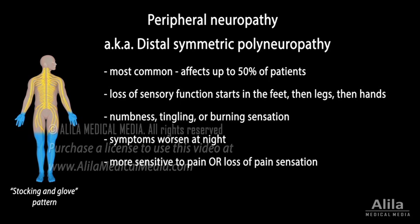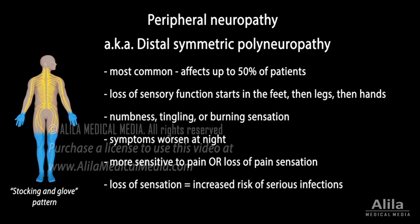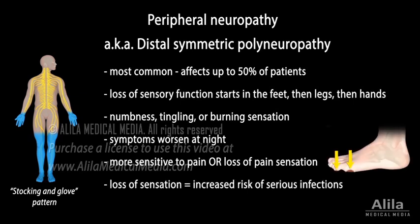Sensitivity to pain can either be exaggerated or, on the contrary, lost. Loss of sensation leads to increased risk of painless injuries, which often go unnoticed and therefore untreated. This, together with slow healing caused by diabetes, can turn minor cuts or blisters into serious infections.